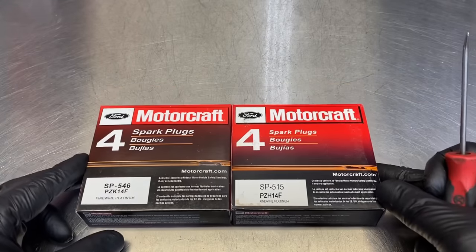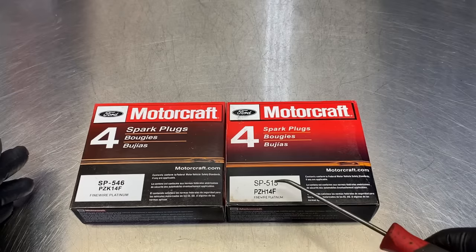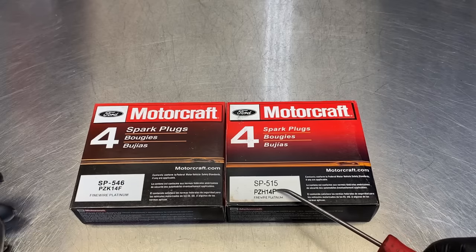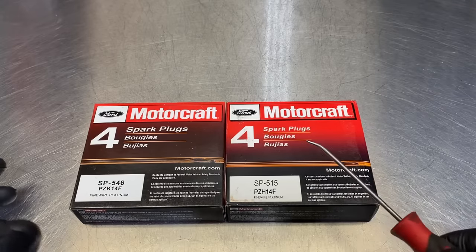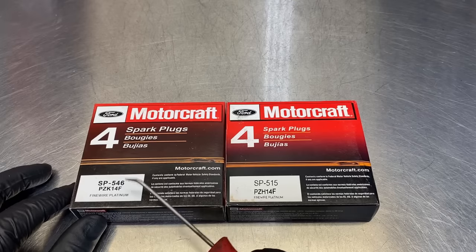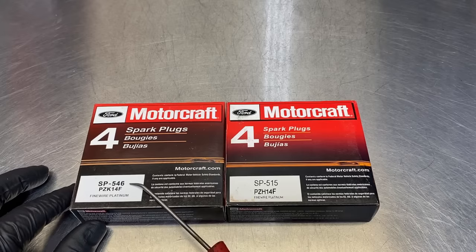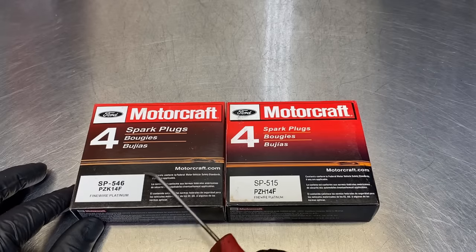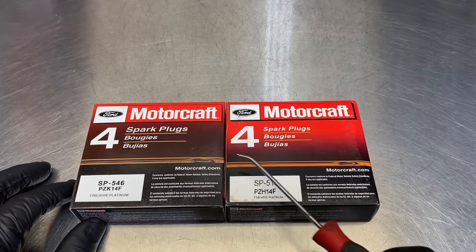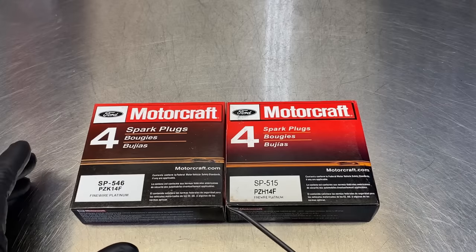So let's take a look at these two boxes. The first thing I noticed receiving these a few months ago is that these are two different spark plug numbers. This spark plug number is the old number for the Ford 5.4 liter three-valve engine, so that one could easily come in an old box - no sweat. But this one, which is the counterfeit, is an SP546. That came out around 2016-2017 - it's the latest and greatest spark plug for the 5.4 three-valve. So why is it coming in the old packaging, especially here in 2020 when I purchased these? That's a red flag based on my intimate knowledge working on the 5.4 three-valve day in and day out.